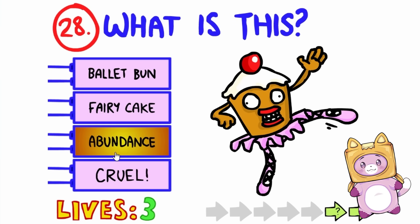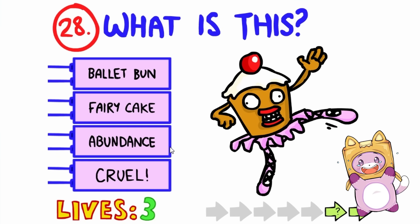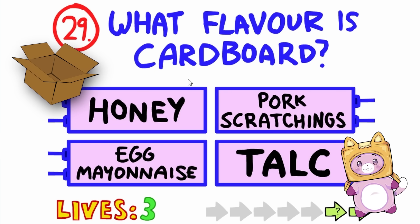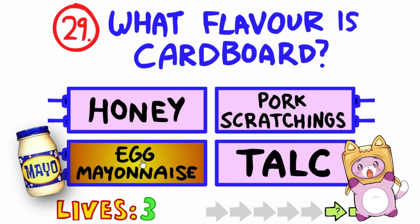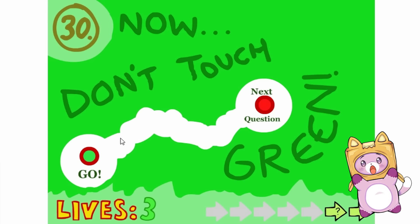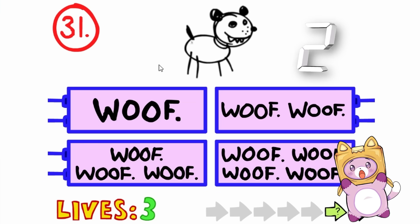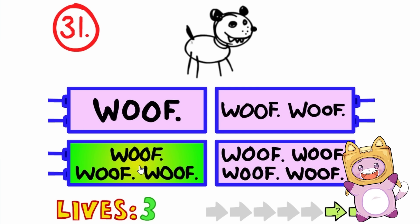What is this? A bun dance crew? A bun dance? That's pretty funny! I think it's that one — it's gotta be a bun dance! What is the flavor of cardboard? Well, it doesn't taste pretty good, I'll tell you that! Honey? Pork? Egg mayonnaise? Let's pick that one — that's the funniest one! Be very careful, Boxy! He whooped three times! This game is super cool!